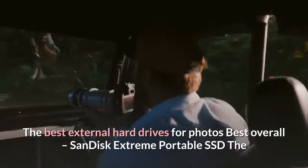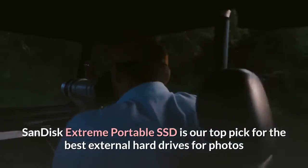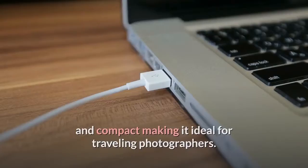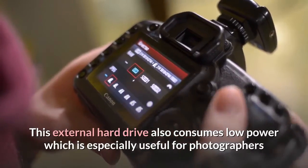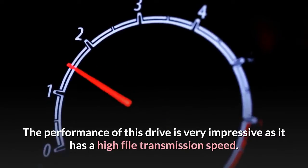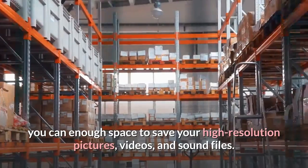Best Overall: SanDisk Extreme Portable SSD. The SanDisk Extreme Portable SSD is our top pick for the best external hard drives for photos, and for several good reasons. This external hard drive is very portable and compact, making it ideal for traveling photographers. You can easily put it in the pocket of your coat or jacket. This external hard drive also consumes low power, which is especially useful for photographers that spend some time away from civilization. The performance of this drive is very impressive as it has a high file transmission speed, letting you send large files in the shortest time possible. With up to 2TB of storage space available, you can have enough space to save your high-resolution pictures.